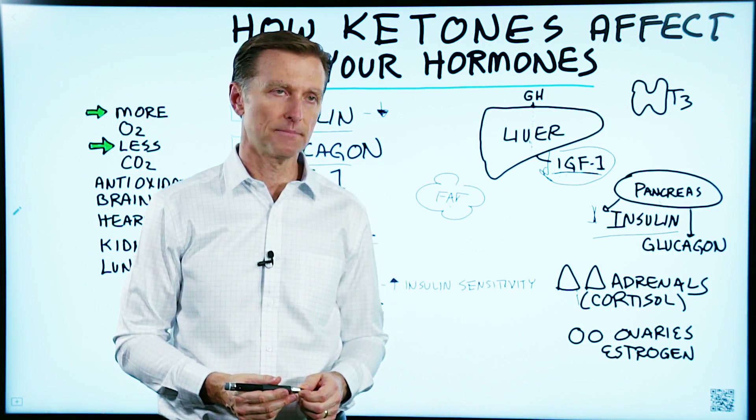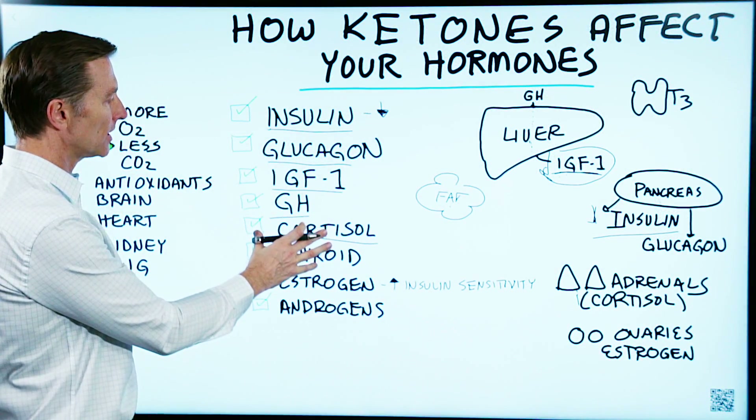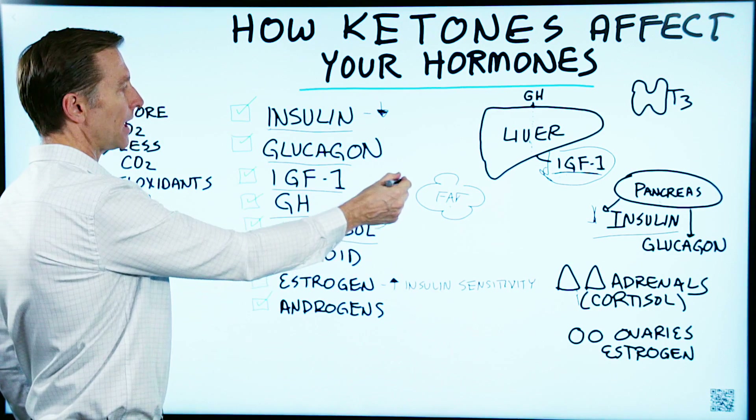It's a survival mechanism — your body wants to hold onto fat in case it's starving. This is why some people can even get fat by having too much cortisol, because cortisol eventually leads to a spike in insulin.